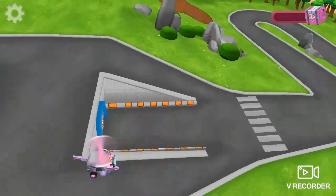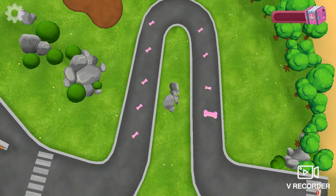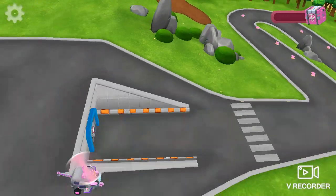Skye, Chase is going on patrol. He'll come back later. Look, pumpkins appeared on the winding road. Collect them all to win your prize.